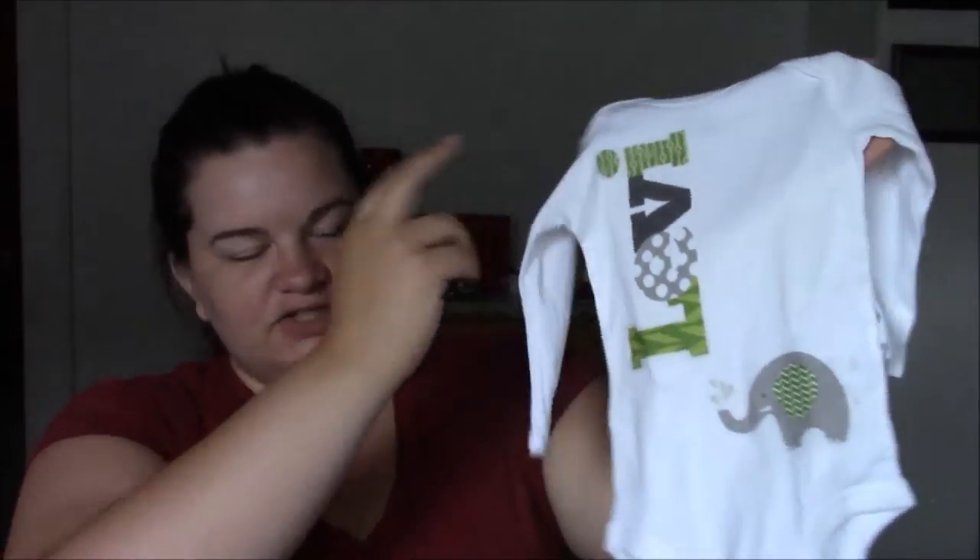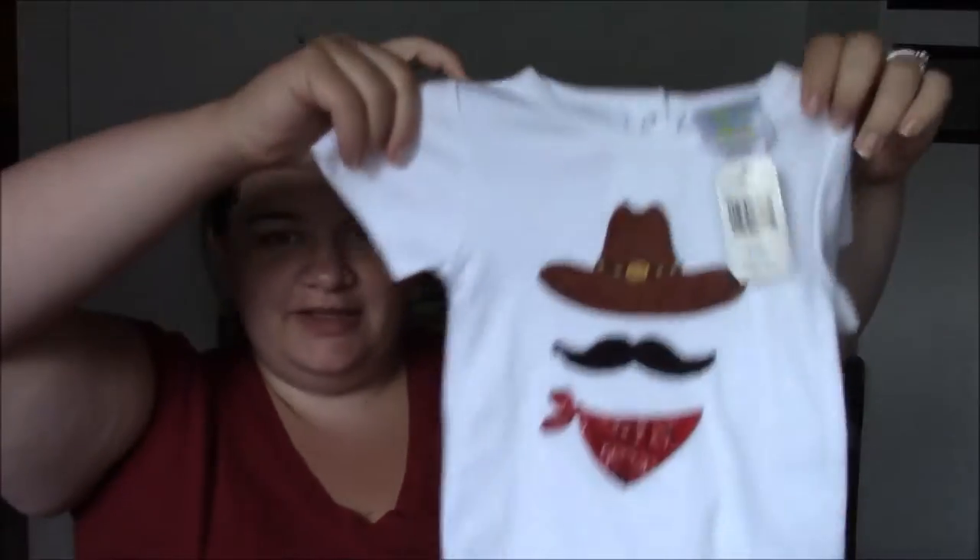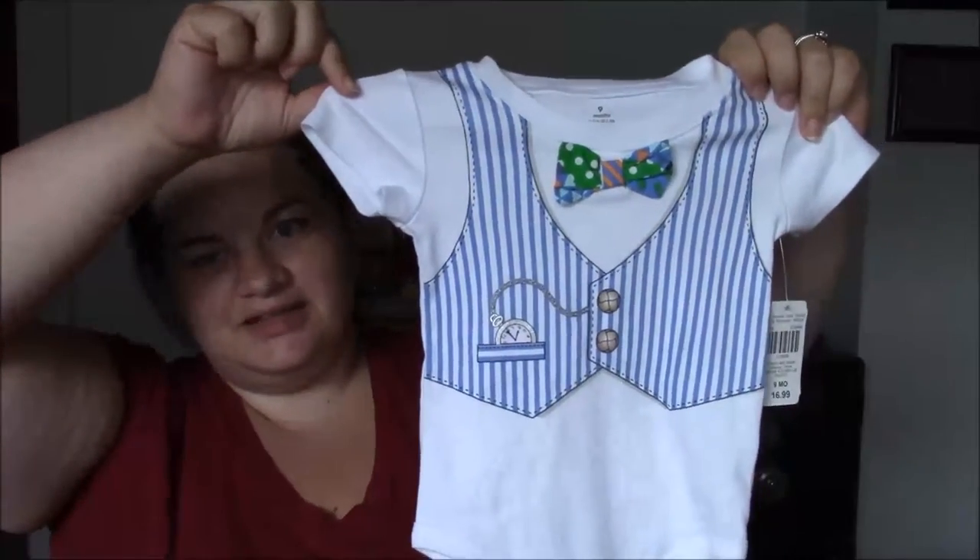I didn't realize this was monogrammed with his name. So this is probably a set — a little long sleeve shirt, great for this fall and winter, and it says Levi on it and it's been monogrammed. And then the little hat goes with it. How cute is that? That's for three to six months, so that will be great come this fall and into the winter. Then there's a little cowboy outfit — how cute is that? And there's also this one, which is adorable.